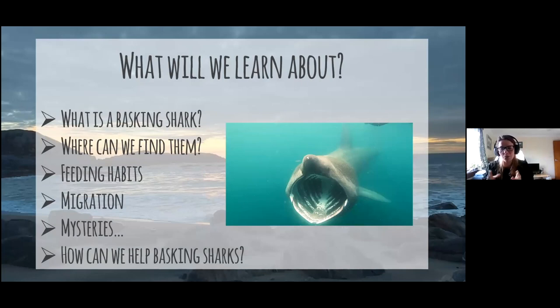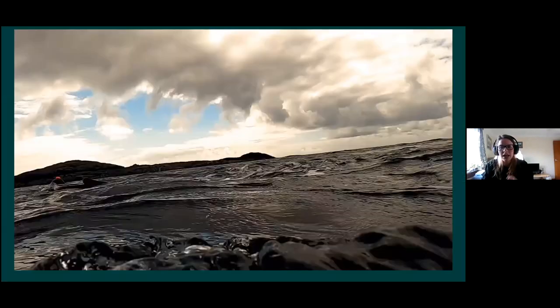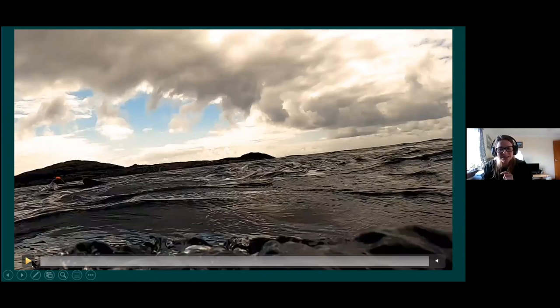This is what we're going to learn about today. First, we'll learn about what on earth a basking shark actually is. We're going to learn about where we can find them, then talk about their feeding habits — because that's one of the most important things about the basking shark. We're also going to talk about their migration, why they are so mysterious, and finally about what threatens basking sharks and how we can help them.